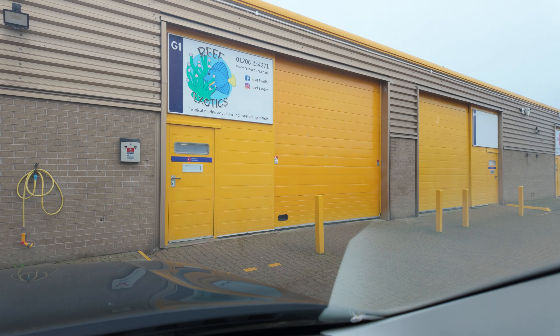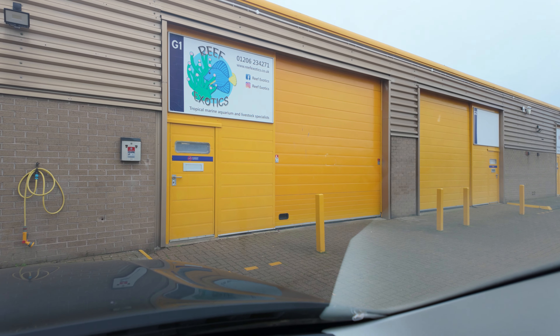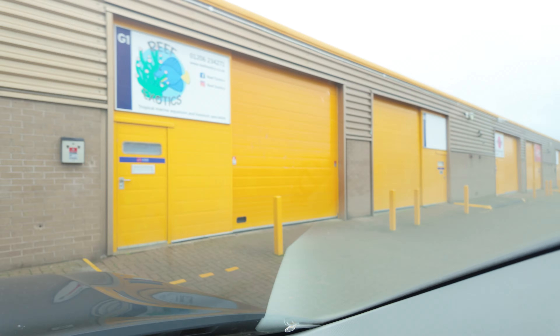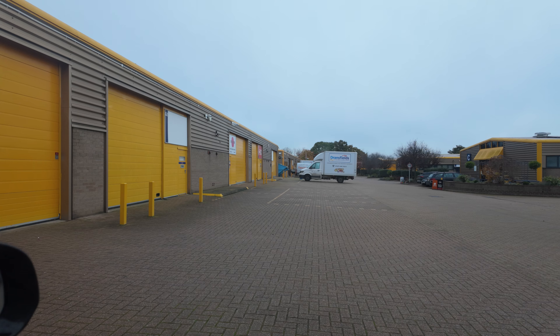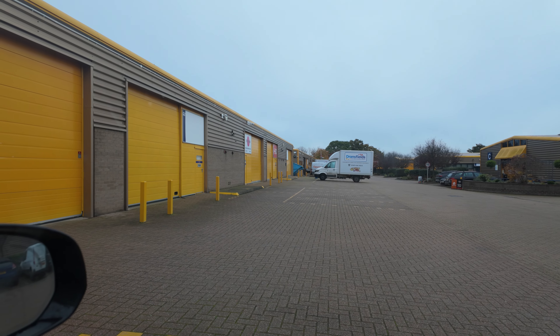Here I am with Mini Reefer, we're just about to go in. We're waiting for Reef Exotics to open for their anniversary weekend. Hopefully we'll get a bit of a bargain, and I'm hoping to meet a few people. But surprisingly, at the moment it's just us — I don't know where everyone is.